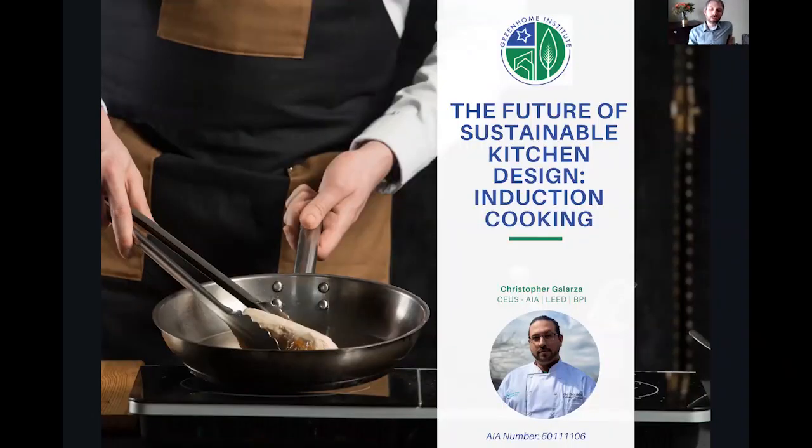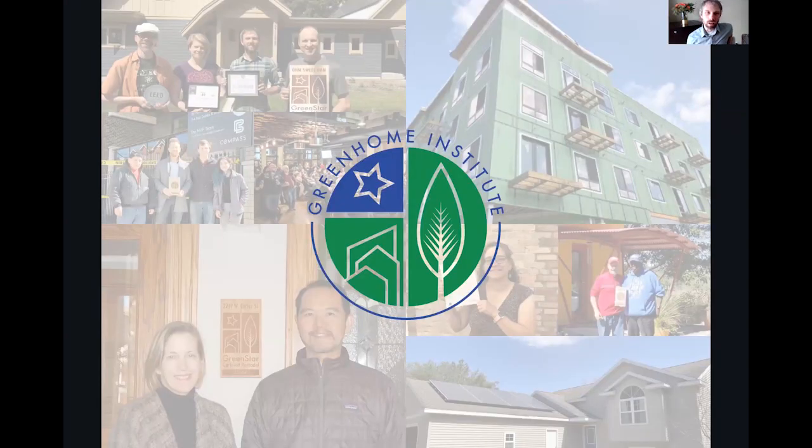Welcome everyone to the future of sustainable kitchen design: induction cooking. This is our first session of the year in 2022, and we are starting the new year off right. This is the foundation — if we don't get this right, it's going to be an uphill battle in regards to sustainable housing and making our world more sustainable. If you're new, we are the Green Home Institute, a nonprofit with a mission to empower people to make healthier and more sustainable choices in the renovation and construction of the places we live.